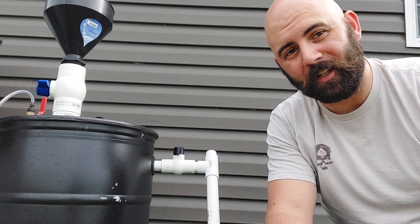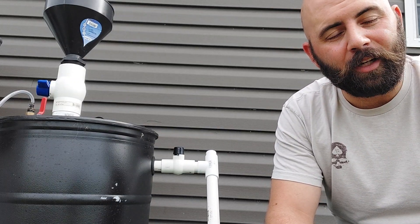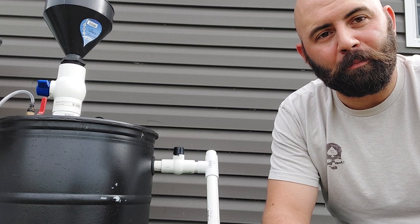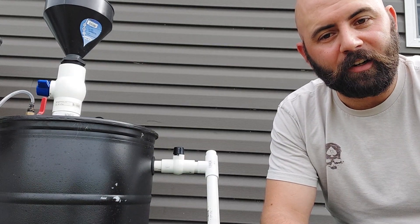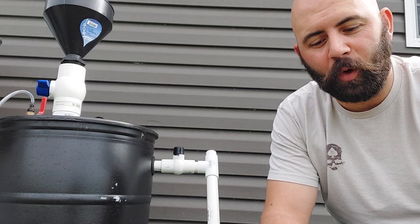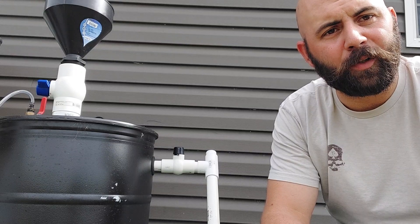So if anybody knows anybody who's running a car on methane — if you've got a YouTube channel or a blog or whatever you've got — I would be fascinated to see that. So that's question number two: can you run a car on methane? And do you know anybody doing it?